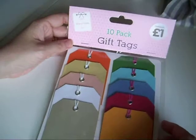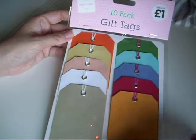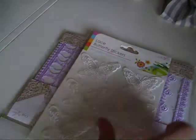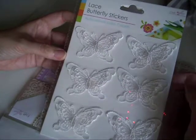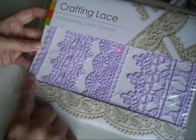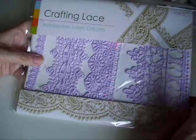I was very good when I went to The Works because I spent most of my money in The Range. I only got these little tags and a paper pack for my son — he likes to do origami. I also got these lace butterflies which are really cute, I think they were a pound, and I got these lace trims — there's four different ones, they're purple — and they were £1.99.